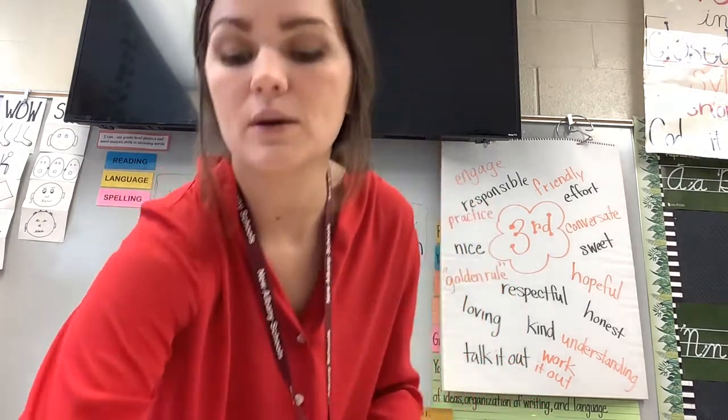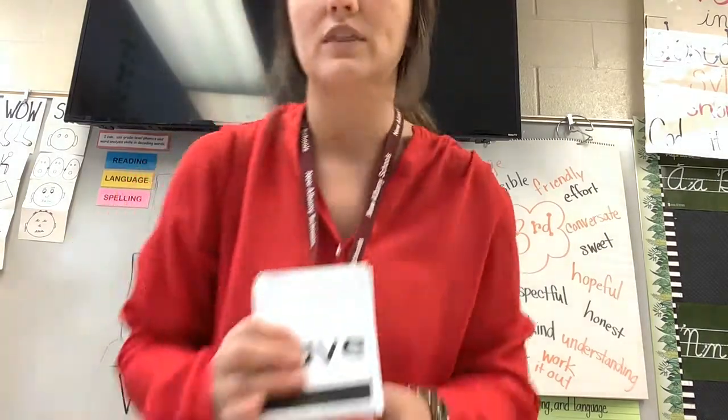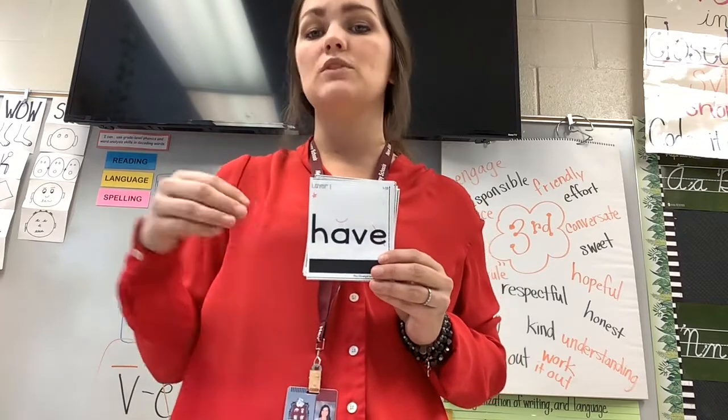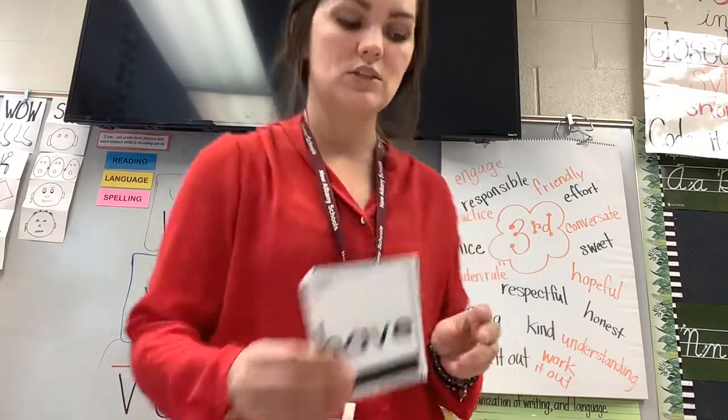So what are some ways you can practice at home? One way is to just go through the words with them. If they don't know a word, tell them, then practice again. Put the ones they missed to the side and practice those again at the end. Five or ten minutes each night.